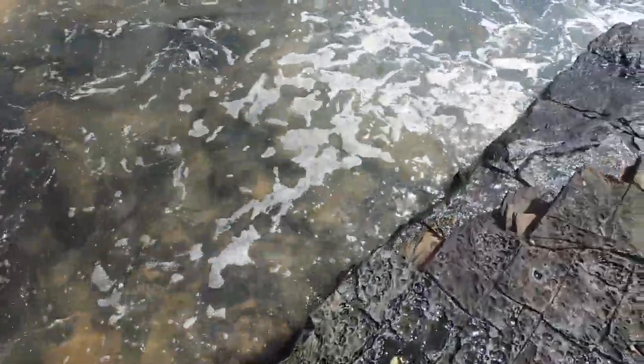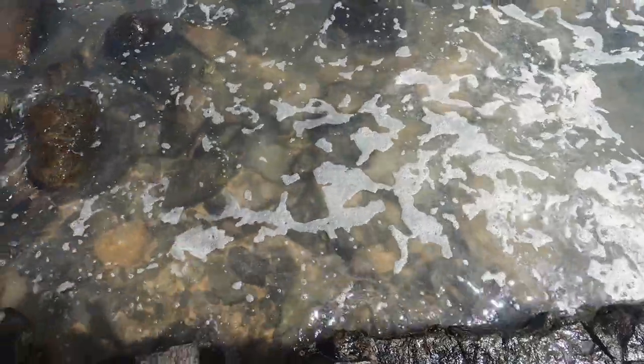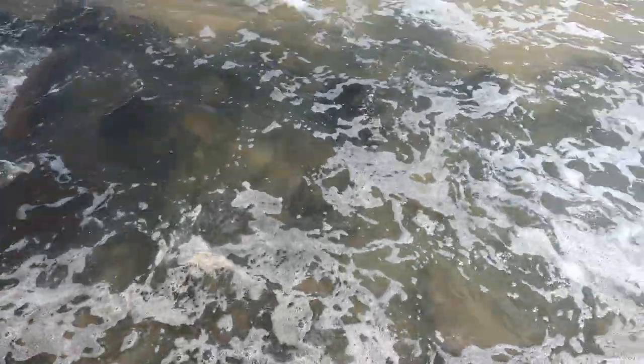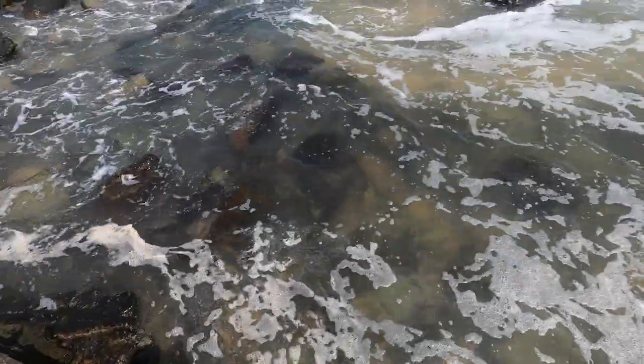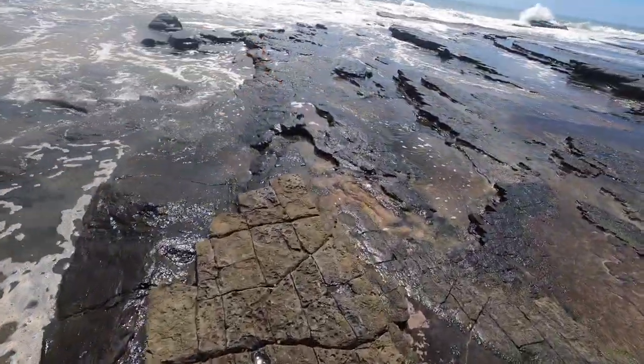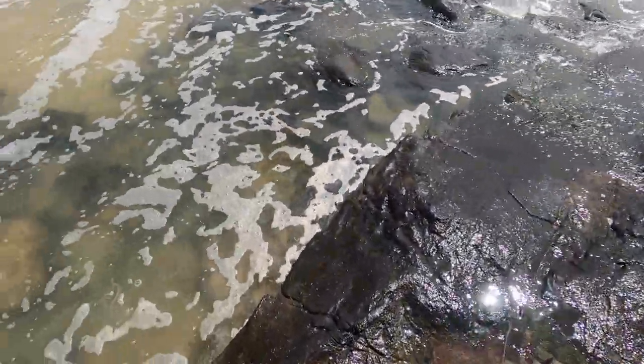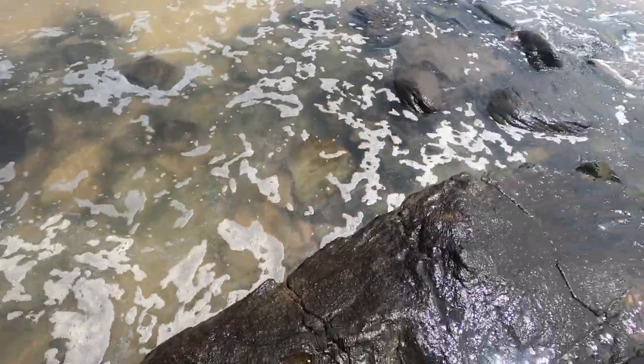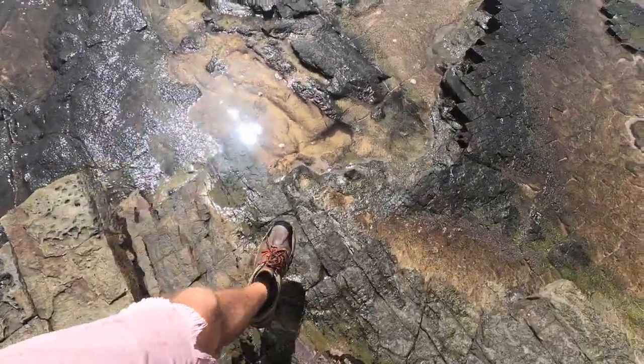Sometimes there's some good stuff in here though. There's a piece of a bonnet I think - look at this water, it's like yellow. Yuck. Yeah, that's a piece of a bonnet. Nothing in there that I can see, let's keep moving.